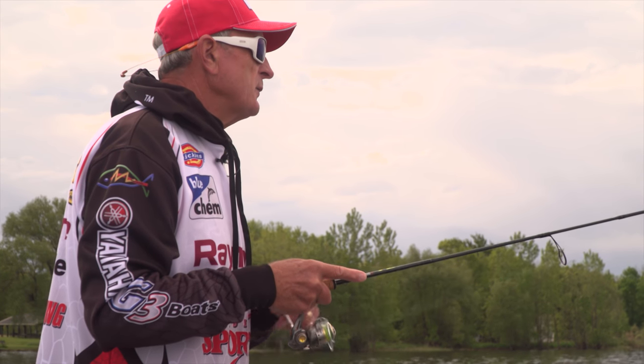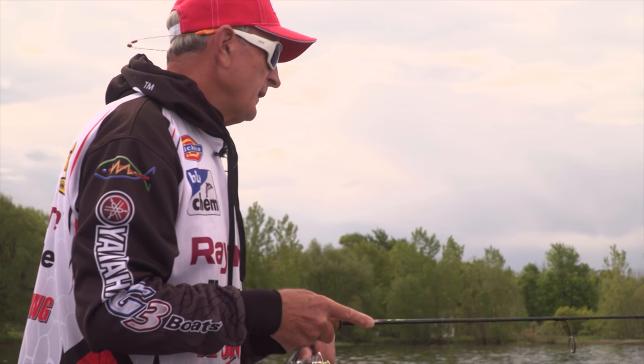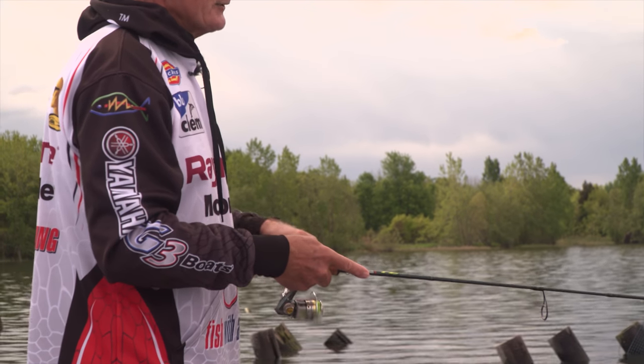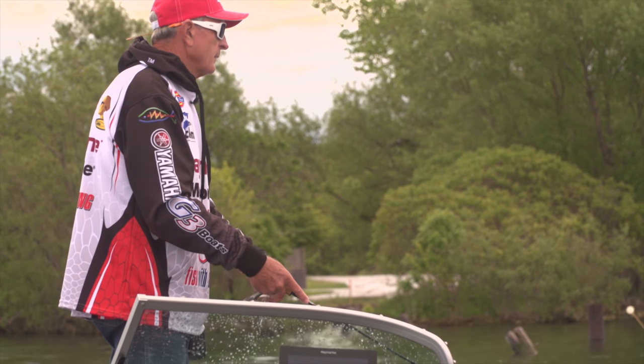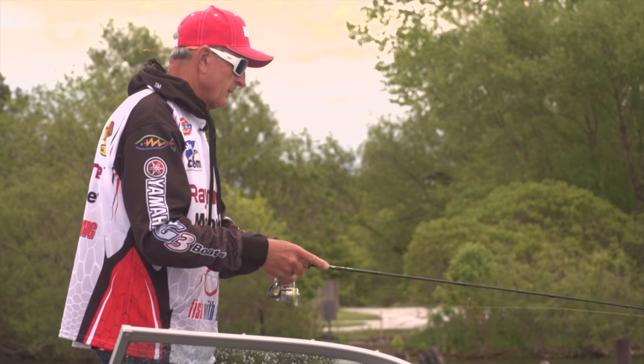Whenever I'm using crankbaits, I usually just do a steady retrieve — I find that panfish can track it a lot easier. I try not to set the hook. There's an old adage: you shouldn't use a hammer to kill a fly, and the same thing applies when you're fishing for panfish.